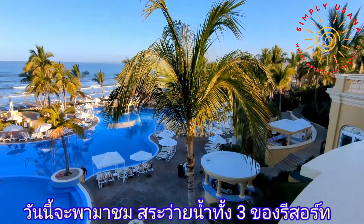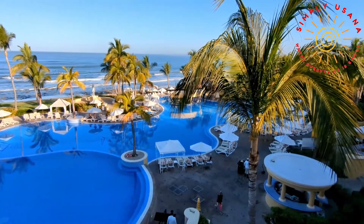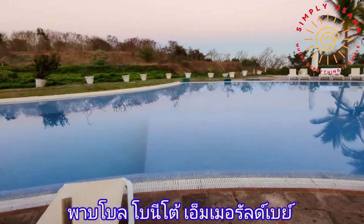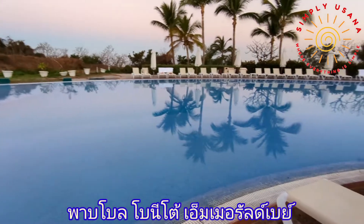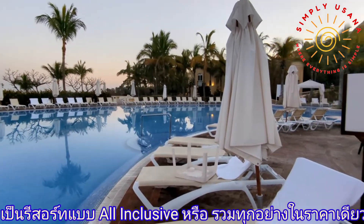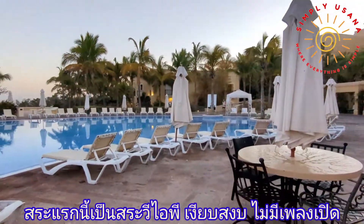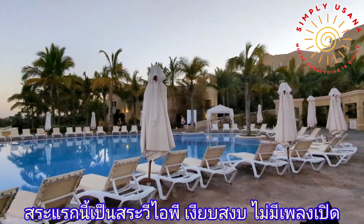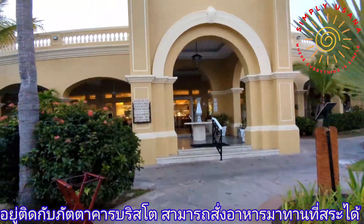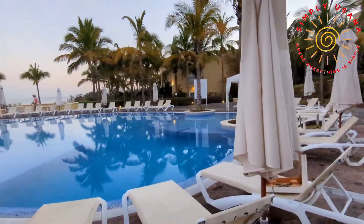Today I want to show you all three of their beautiful pools. The first pool is a VIP pool. It's really quiet and peaceful. Most of the time it's just adults — they come here to read their book or enjoy the sun. It's right next to the Bistro restaurant where you can order food or drinks, and they will come and serve you by the poolside.